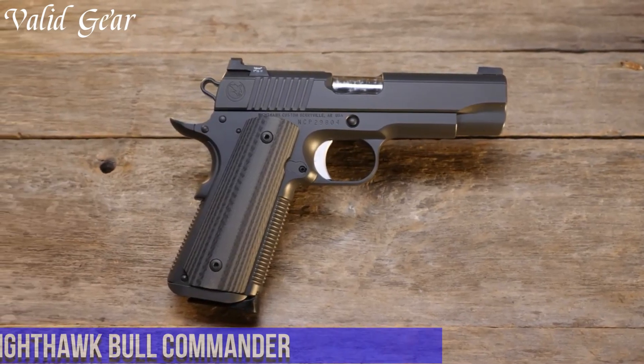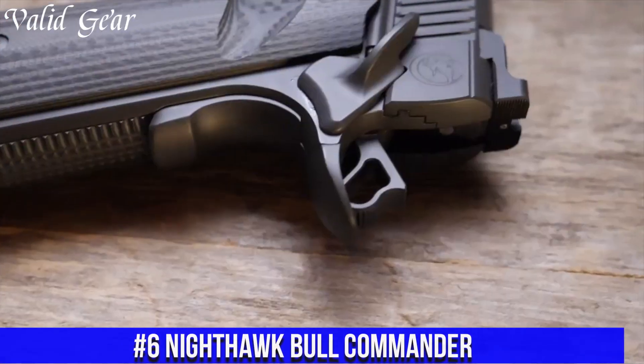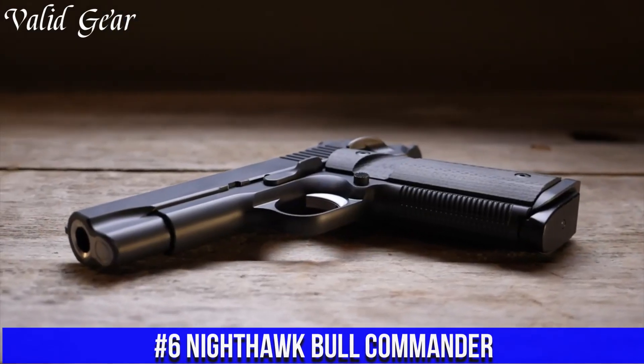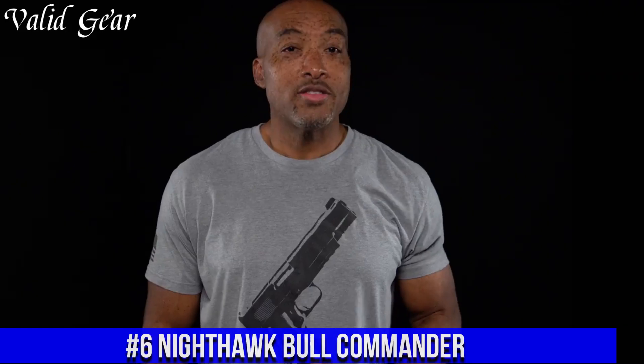Number 6: Nighthawk Bull Commander — a fusion of power and agility in a compact package. Expertly crafted by Nighthawk Custom, this 1911-style pistol redefines versatility.